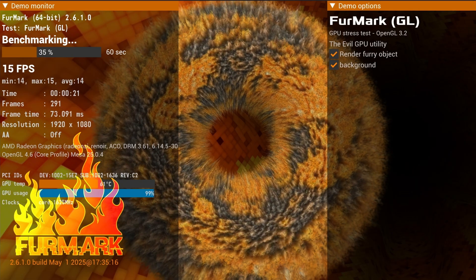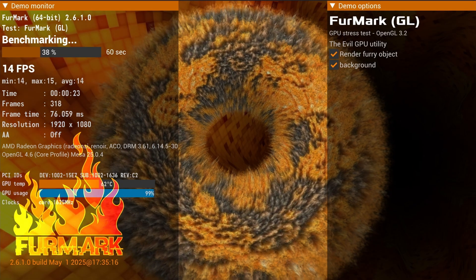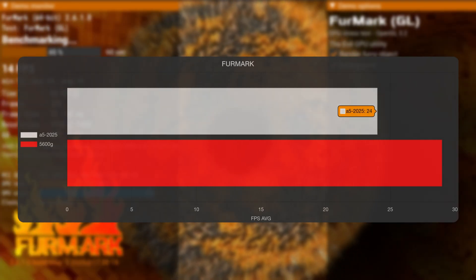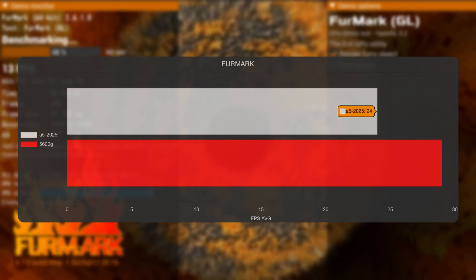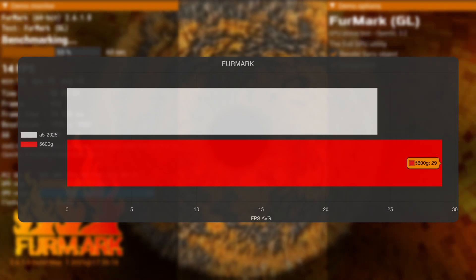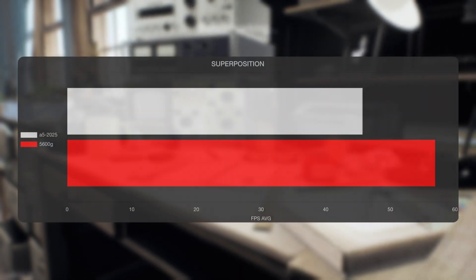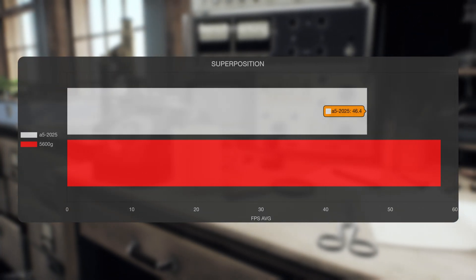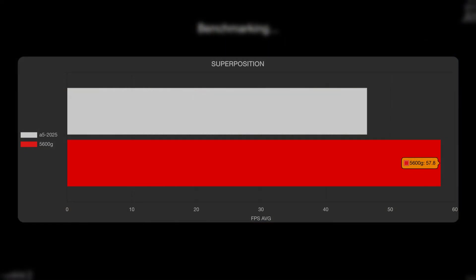Torturing the GPU with Furmark, the 7430U holds its own against the 5600G, delivering 24fps compared to 29fps. With Superposition, the 7430U manages 46.4 compared to 57.8 from the 5600G — a bit more of a gap there.